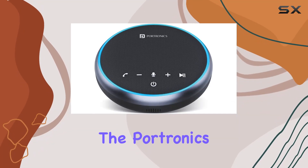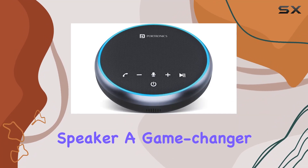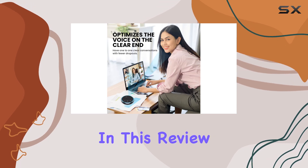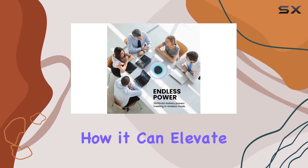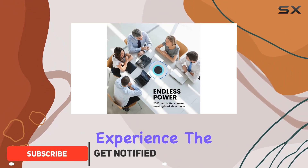Today, we're diving into the Portronics Talk 1 conference speaker, a game changer for online meetings. In this review, we'll explore its features and performance, highlighting how it can elevate your virtual collaboration experience.